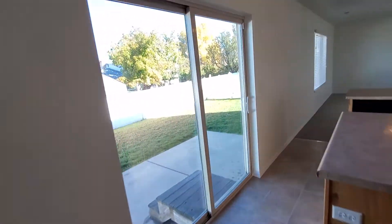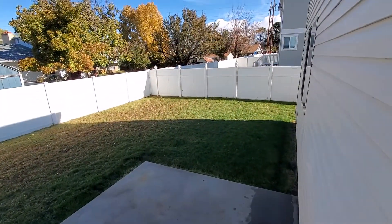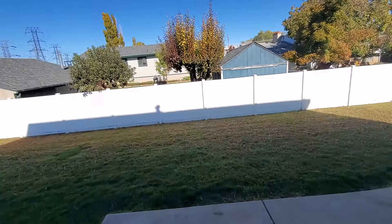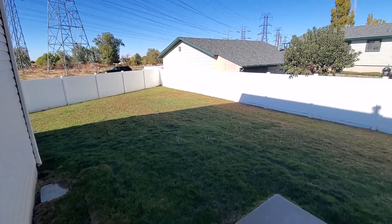We'll take a quick look at the backyard as well. You've got a nice large backyard cement patio. You can see the yard extends all the way around the corner, so it's a really good sized backyard, fully fenced.